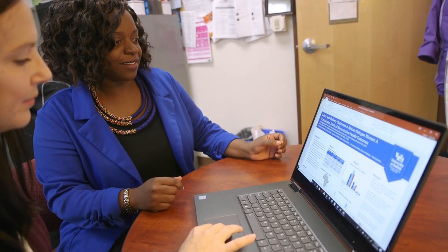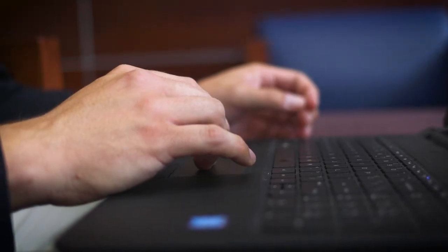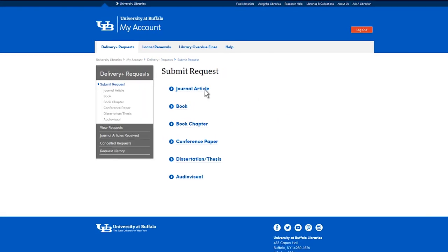I just used it last night to request an article and I do expect to get it by today. I go to the online form, I fill it out, I click, and then in a day or two the material appears in my office, which is just terrific.